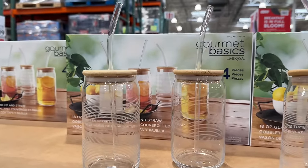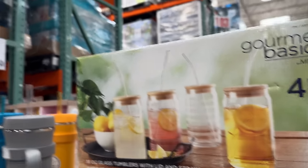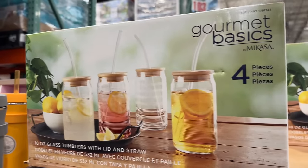Speaking of keeping yourself hydrated, these tumblers for $13 are made of glass, have bamboo lids and Triton straws, which is essentially a thick reusable straw.